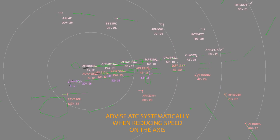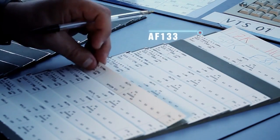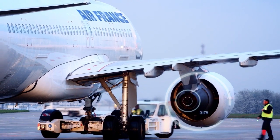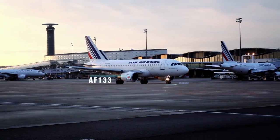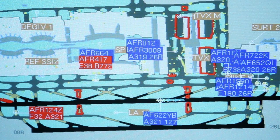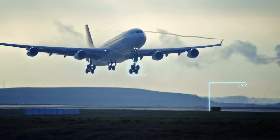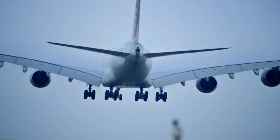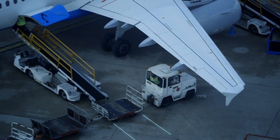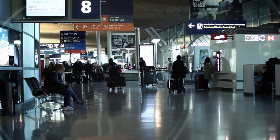Advising ATC at all times of speed reductions on the axis is a safety guarantee. Paris-Charles de Gaulle has implemented effective and efficient procedures that request a close collaboration between crews and air traffic control. The CDM at CDG 2020 roadmap has been designed to make Europe's number one platform ready for the coming traffic growth by improving capacity while maintaining the highest levels of safety. The operational efficiency of such an ATC system relies on the participation and commitment of all first-line actors. We're counting on you!